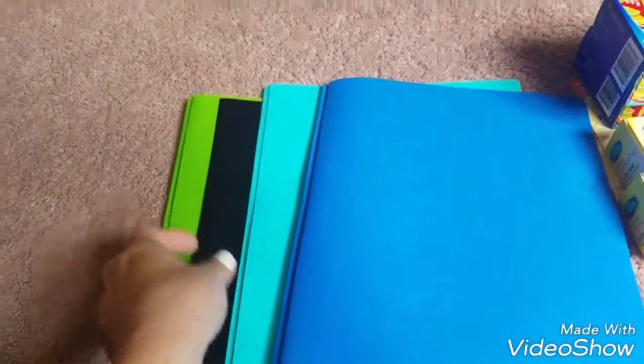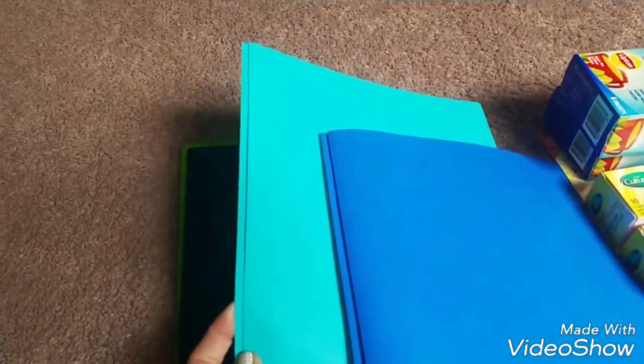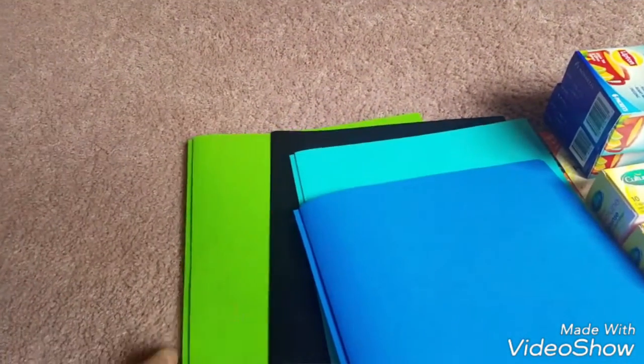And then I stopped at Office Depot too. They had the penny deals and they had 60-cent folders, so I just grabbed a couple for my kids — a blue, a teal, a black, and a lime green.